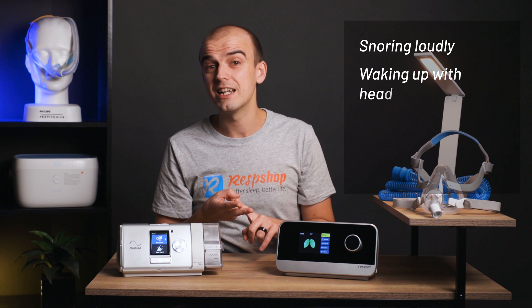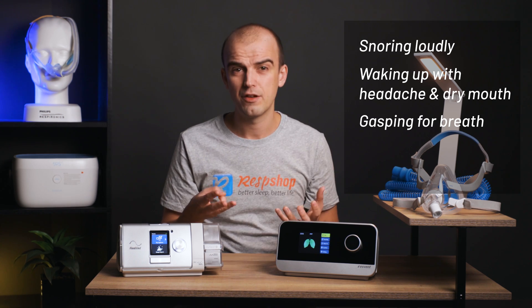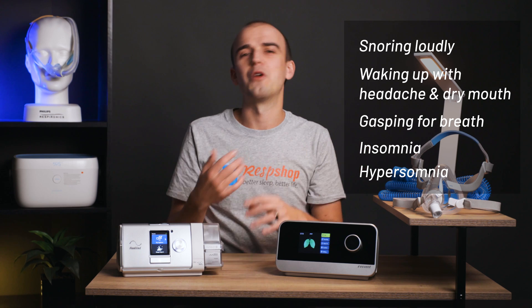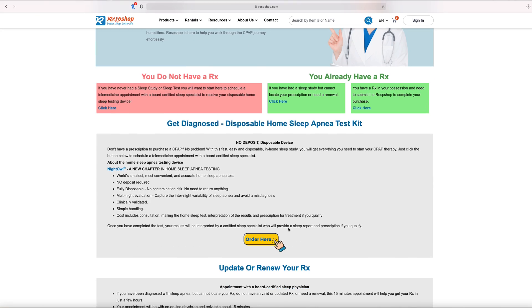Symptoms of sleep apnea could include snoring loudly, or waking up regularly with a headache and dry mouth, or even waking up gasping for breath. Or if you have difficulty staying asleep — insomnia — or excessive daytime sleepiness, hypersomnia, and you don't have a newborn in your house, then you should consider getting a sleep study done either through your clinic or by taking the in-home sleep study available at respshop.com. Either way, once you've completed the study, you'll need to have your doctor provide you with a prescription in order to purchase a CPAP, BiPAP, or any other positive air pressure device.